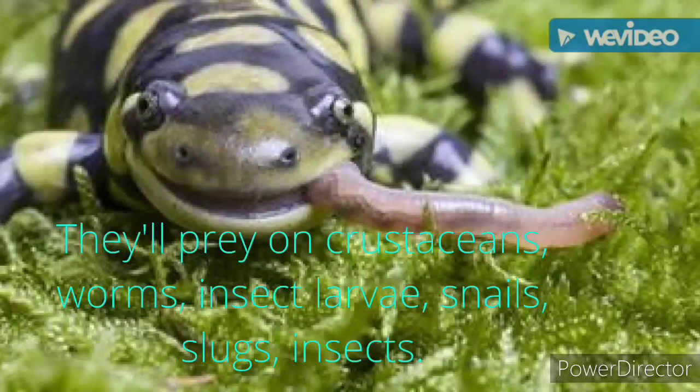They'll prey on crustaceans, worms, insect larvae, snails, slugs, and insects.